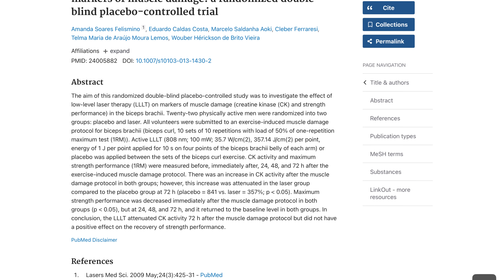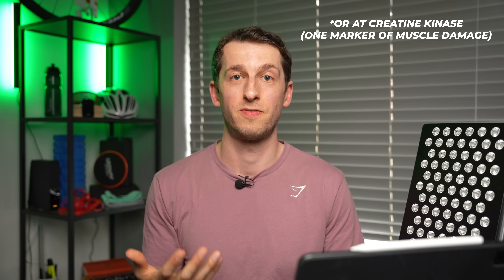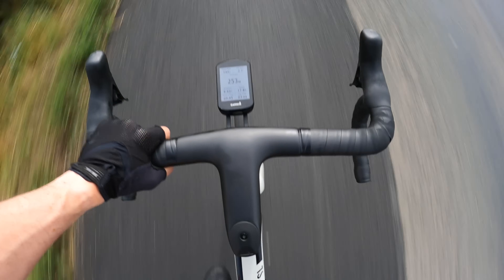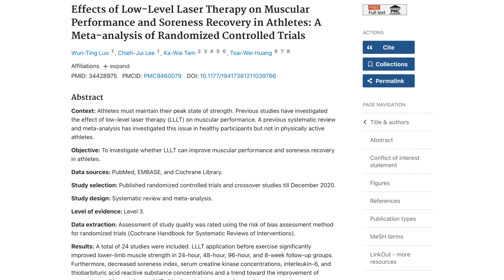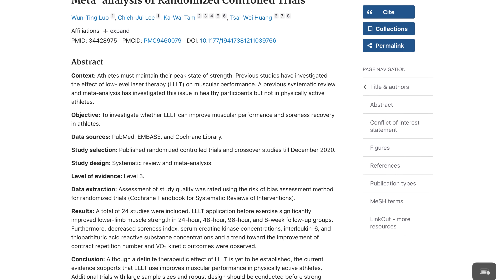That's an absolutely crazy result. They essentially got participants to do eccentric bicep curls — the most damaging part of the movement — whilst having red light shone onto their biceps. They found that those individuals who had the red light, as opposed to the group who hadn't, cut muscle damage by over 50% post session. There's also been a meta-analysis on using red light therapy before exercise, which found positive impacts on leg strength and lower levels of soreness post exercise.